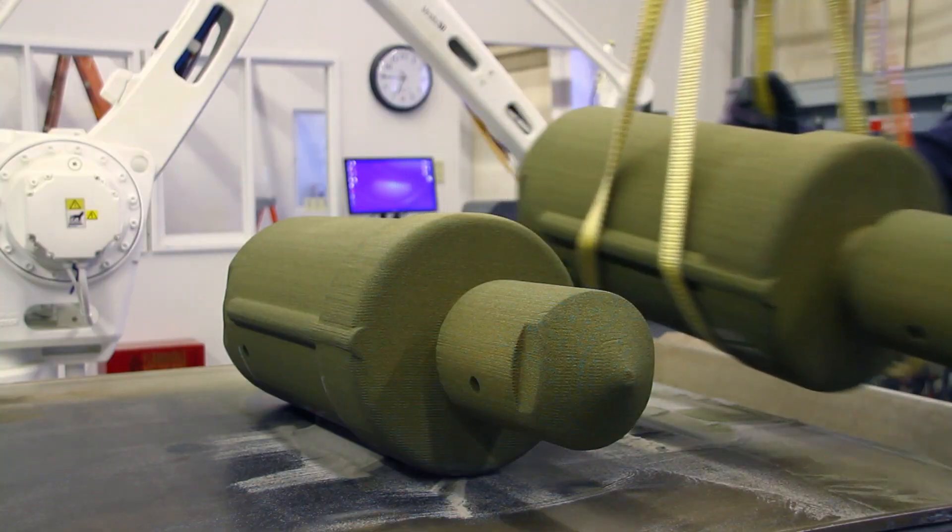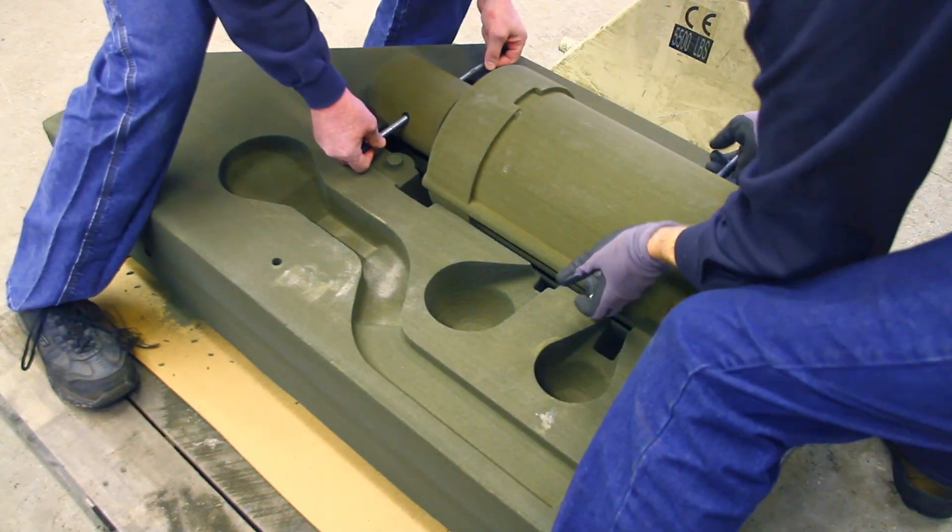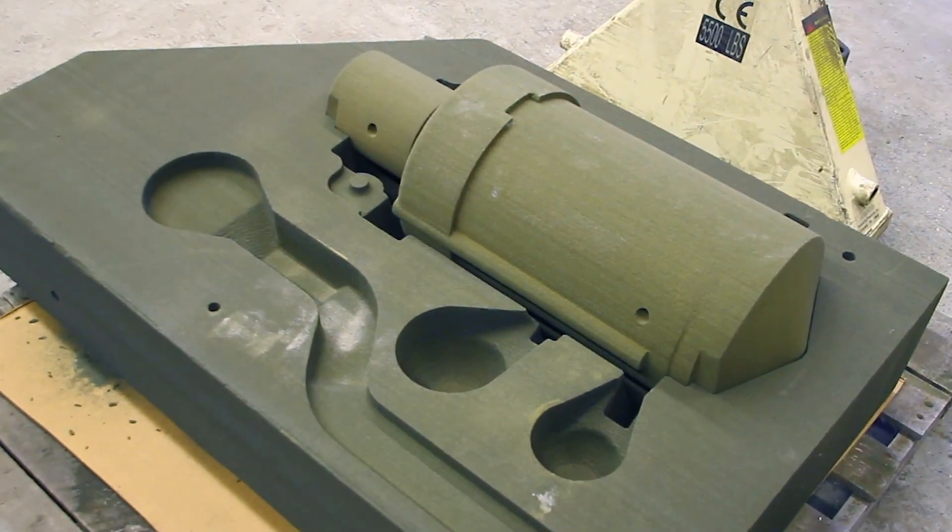Our customer reaction to the additive manufacturing product has been very positive. Our customers appreciate the ability to move from design to actual working part in a timely fashion. The quality level that we're able to provide through the Viridis process allows us to equal or improve the quality that we see in conventional foundry product.